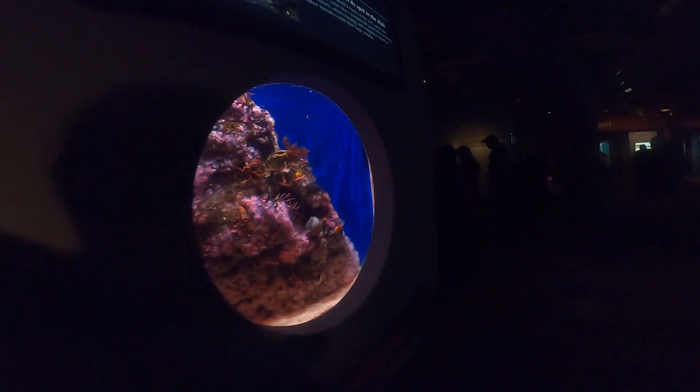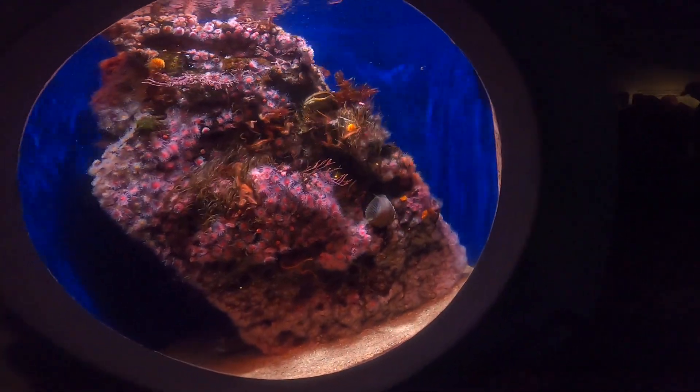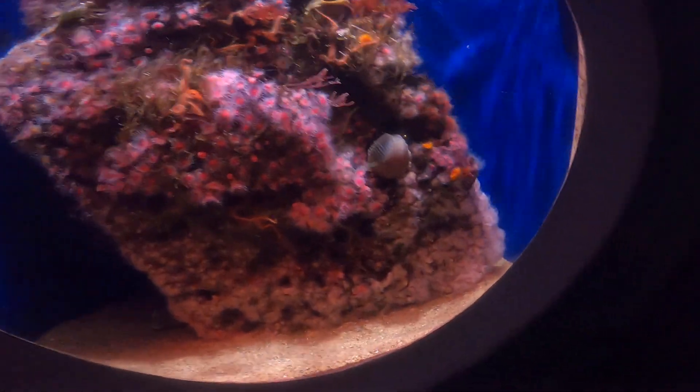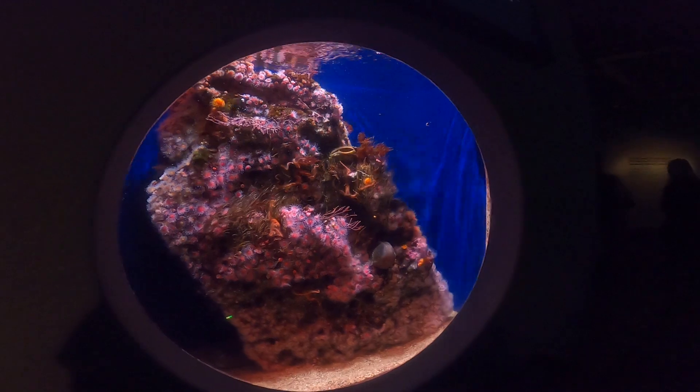A fringe head. Oh, it's hiding — hiding very badly. That's the fringe head. We've got its tail turned up. It's a shy fish. Oh, there's his head over there. He doesn't want us to see him right now. That's a shy fish.